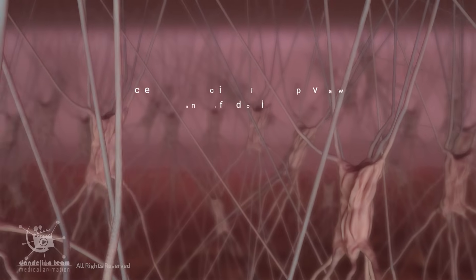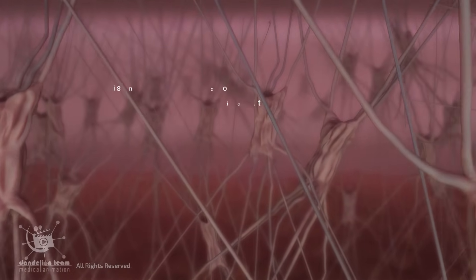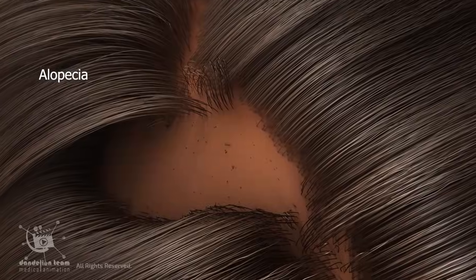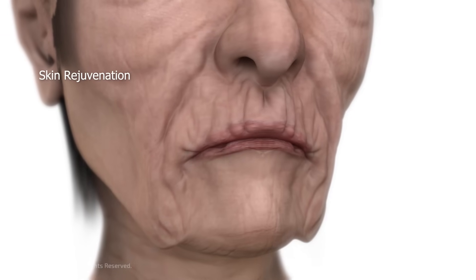This increased production helps to improve a wide range of indications, including acne scars, post-traumatic burn scars, alopecia, stretch marks, skin rejuvenation, and many more.